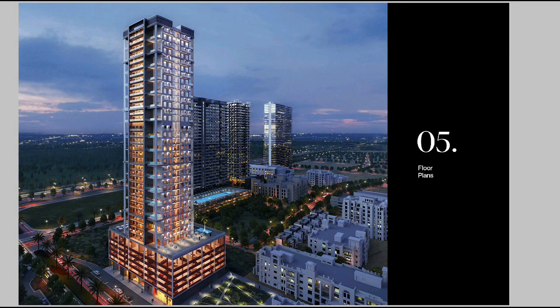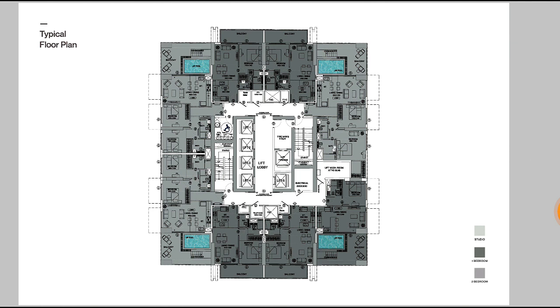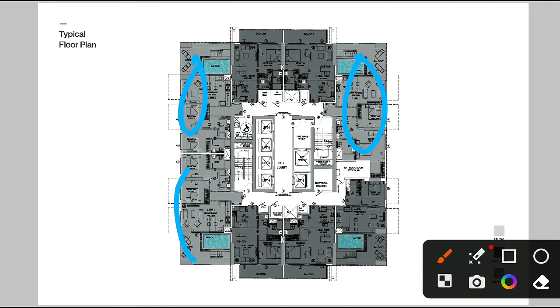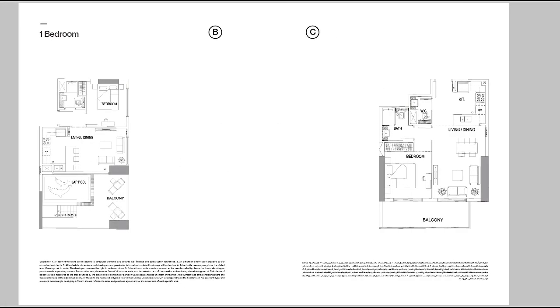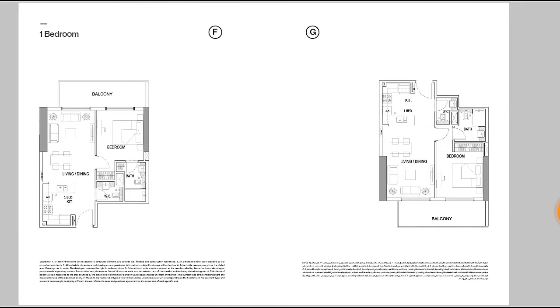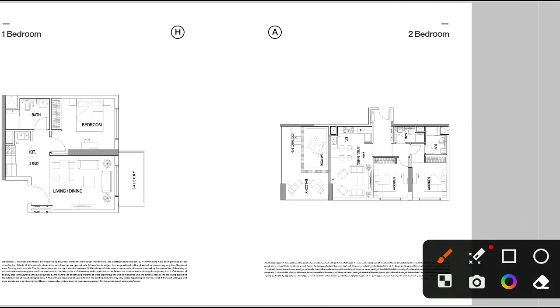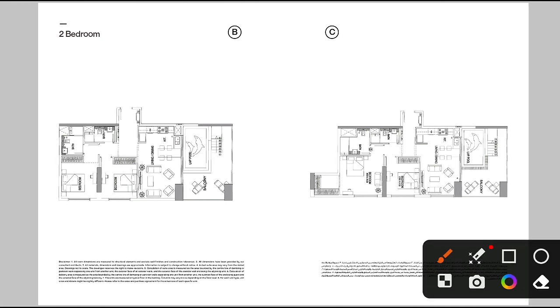Now looking at the floor plans: we can see Binagati Heights and Corner, which are very near to Binagati House. For Binagati House floor plans, we have two-bedroom units with pool, one-bedroom units, and studios. There are also various types including one-bedroom with pool and two-bedroom with pool configurations.